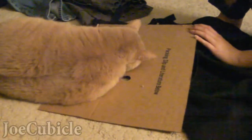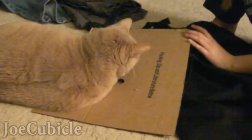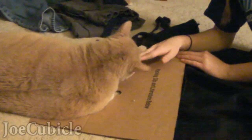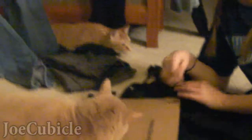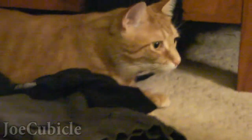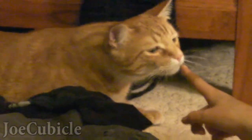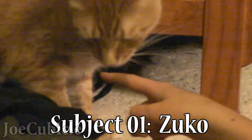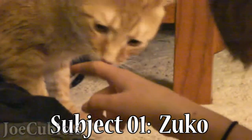We're conducting a little experiment. Cats do not have continuity of objects. We have player number one over there — one year old, big but still small in many ways — Zuko. He's identifying the finger; there is no doubt.